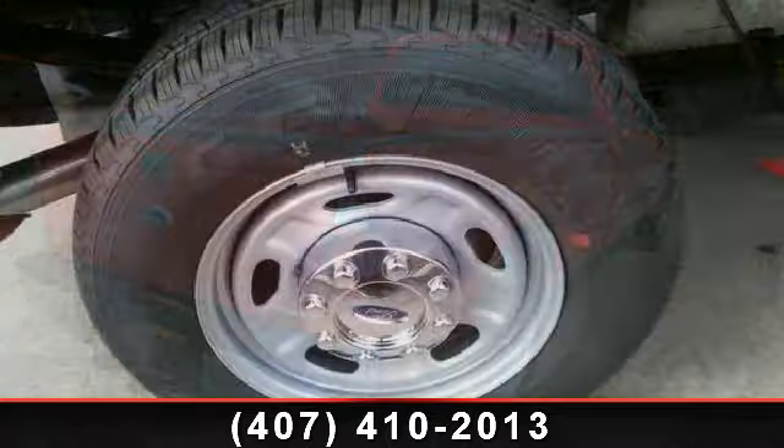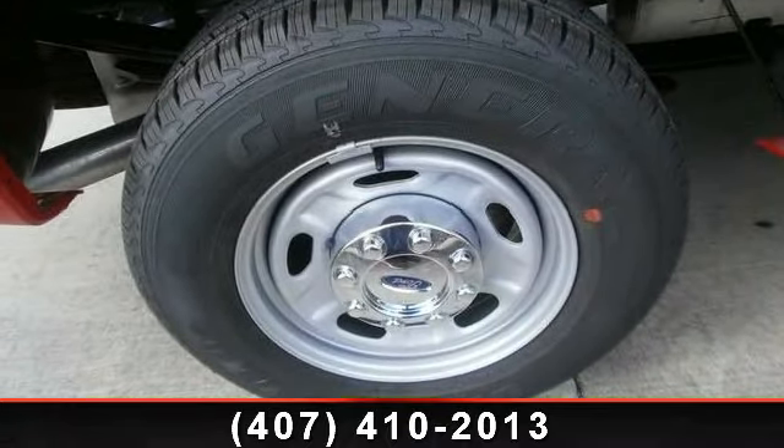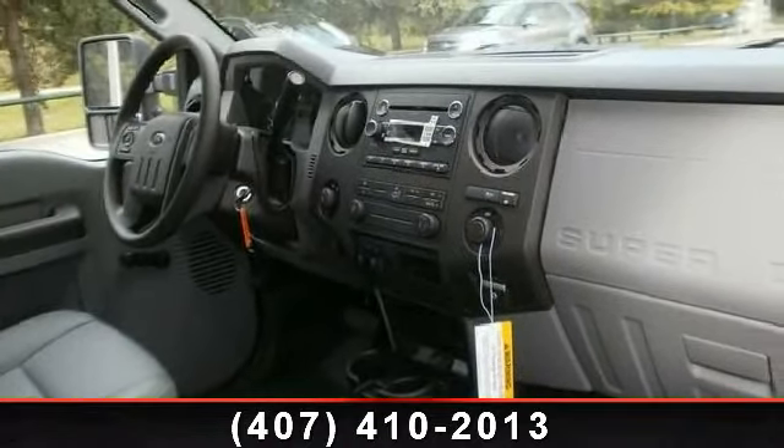Enjoy these notable features: pass-through rear seat, traction control, power steering, tow hitch, tow hooks, and brake assist.